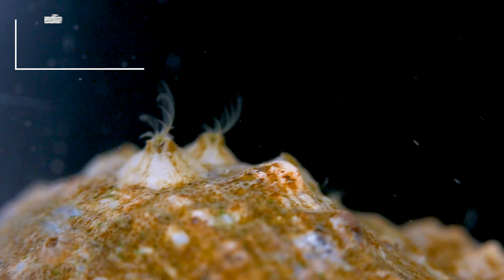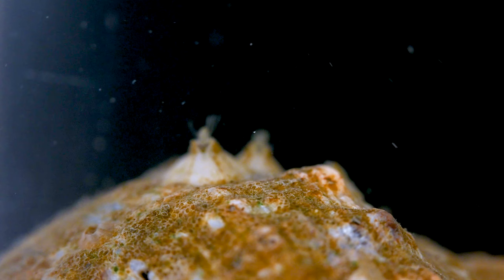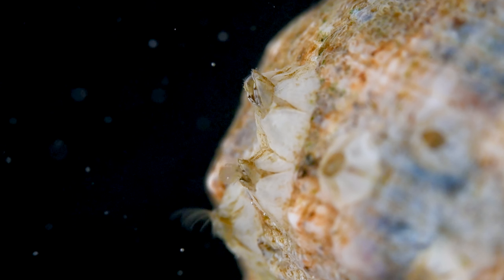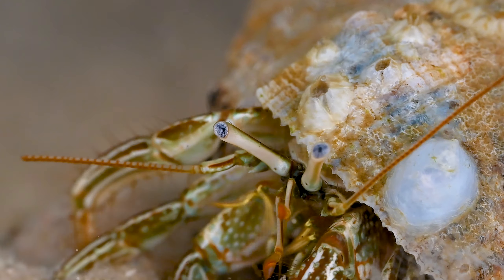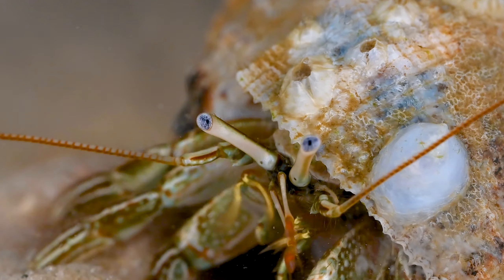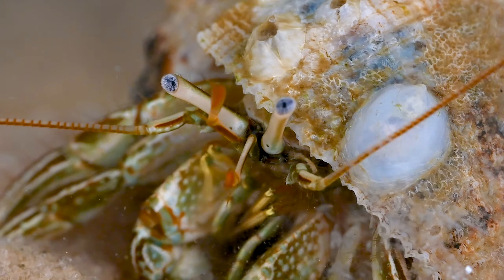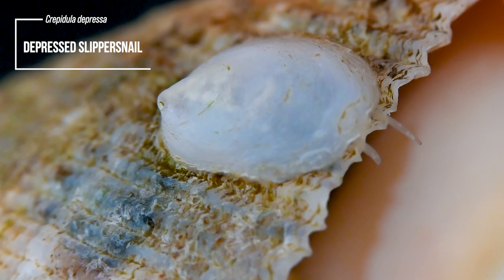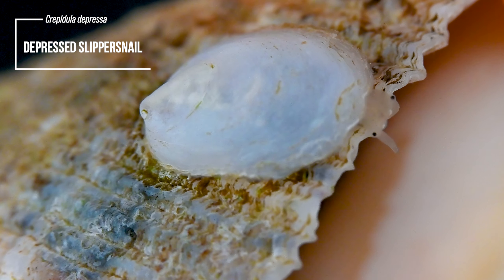As the hermit crab crawls across the sand, something on its shell catches my eye. I take a closer look and notice a host of hitchhikers being ferried by this crab. Most abundant are the barnacles. These little animals are crustaceans and are actually related to crabs. They have feather-like arms that they reach into the water, scooping up bits of food.